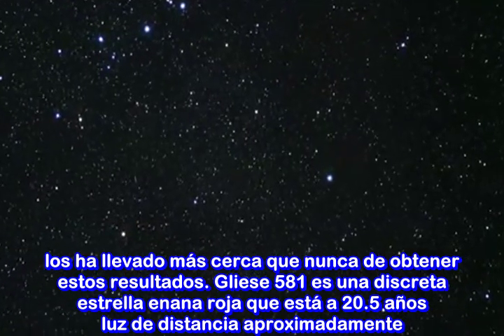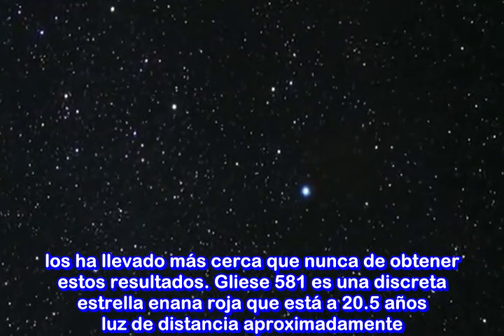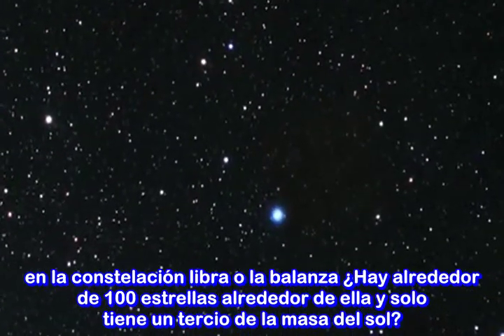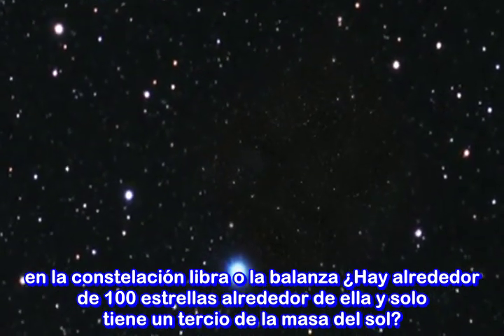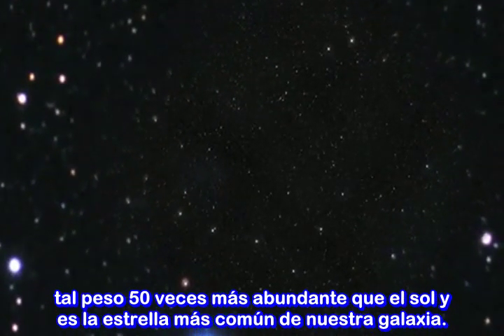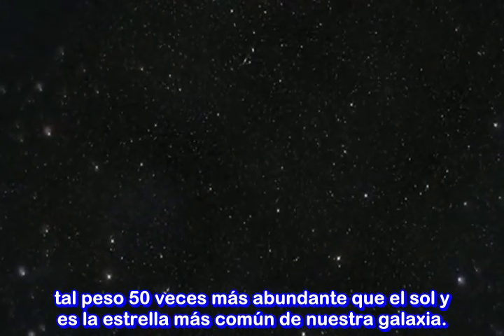Gliese 581 is a seemingly inconspicuous red dwarf star located 20.5 light years away in the constellation Libra, or the Scales. It is among the hundred closest stars to us and weighs only one-third the mass of the Sun. Such red dwarfs are intrinsically at least 50 times fainter than the Sun and are the most common stars in our galaxy.